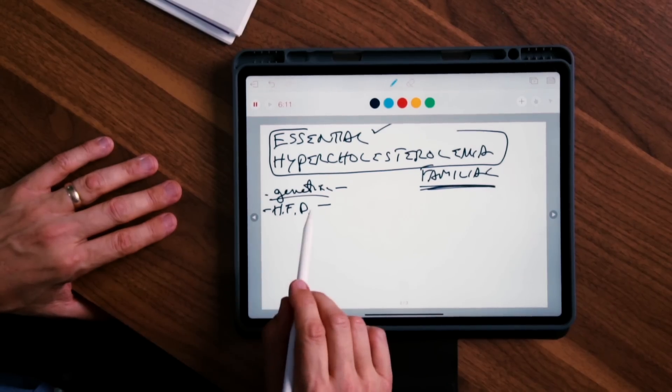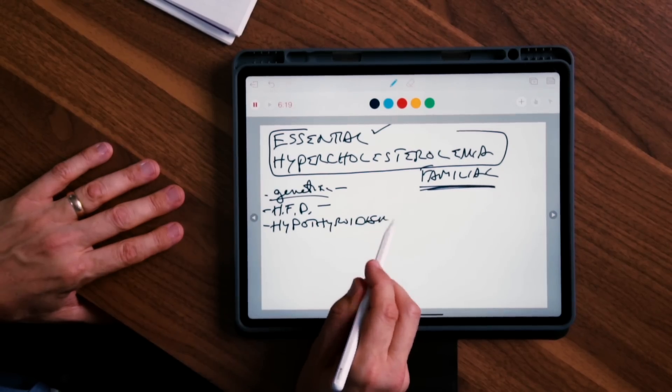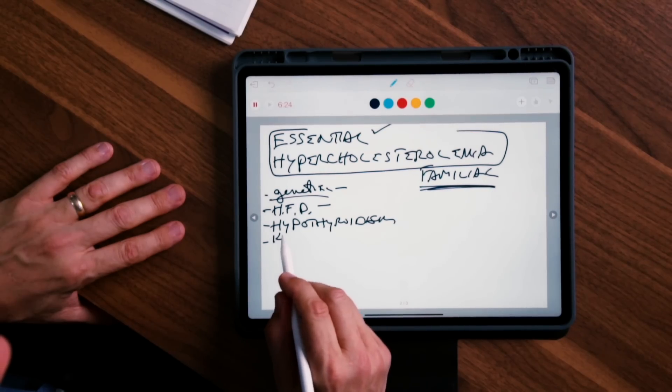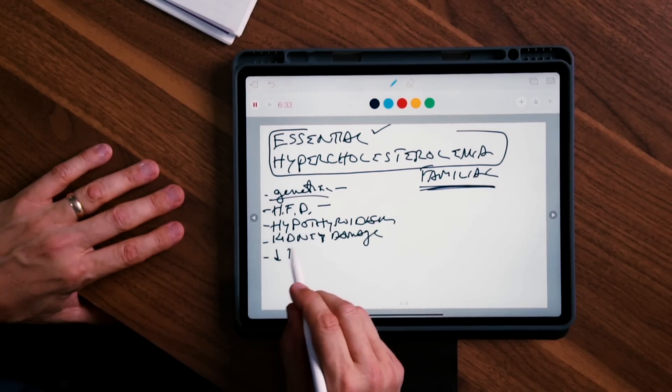Other causes of unknown high cholesterol include a high-fat diet. If you have high cholesterol, it would be a very good idea to get advanced lipid testing to find out more. You'll likely find the type of LDL you have is actually a good LDL. Other causes include genetics, a high-fat keto diet, hypothyroidism, kidney damage, and a deficiency in bile.